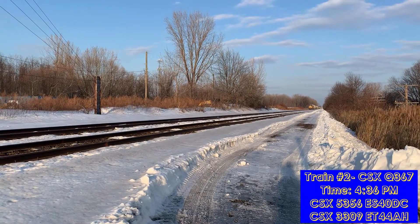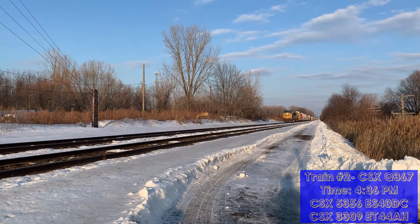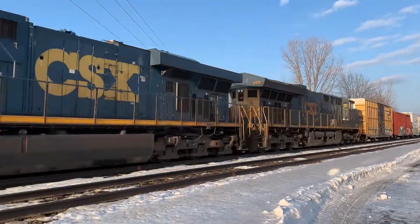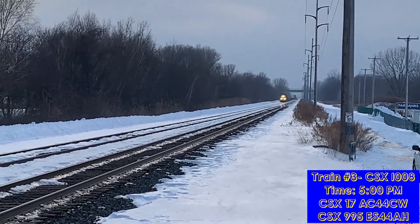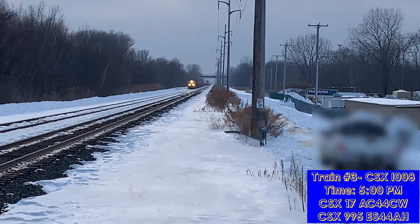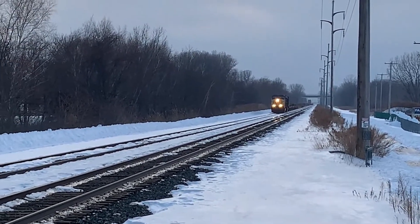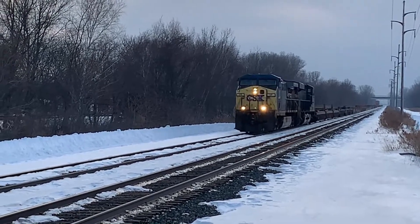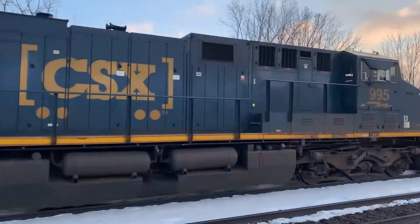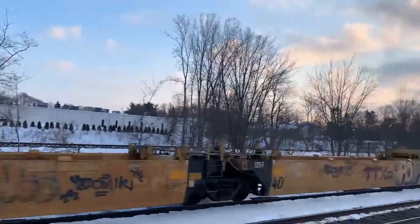Hi guys, it's CSX — it snuck up on me. I believe this is IW8. Just for the record, that is not our car right there. CSX lead, mostly MPI, now blowing.